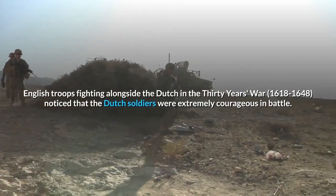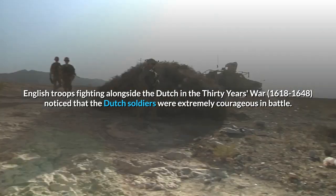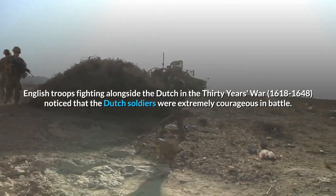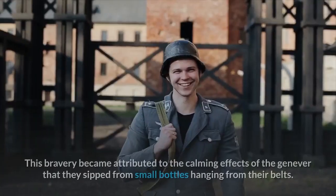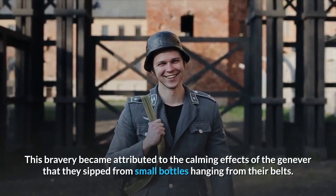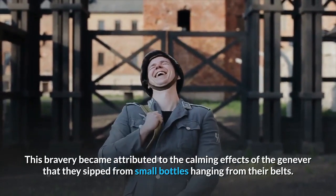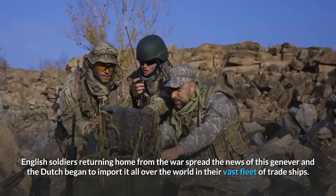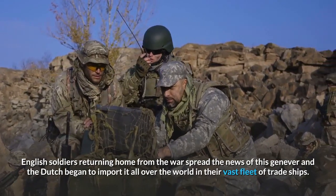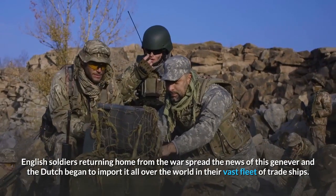English troops fighting alongside the Dutch in the Thirty Years' War noticed that the Dutch soldiers were extremely courageous in battle. This bravery became attributed to the calming effects of the Geneva that they sipped from small bottles hanging from their belts. English soldiers returning home from the war spread the news of this Geneva, and the Dutch began to import it all over the world in their vast fleet of trade ships.